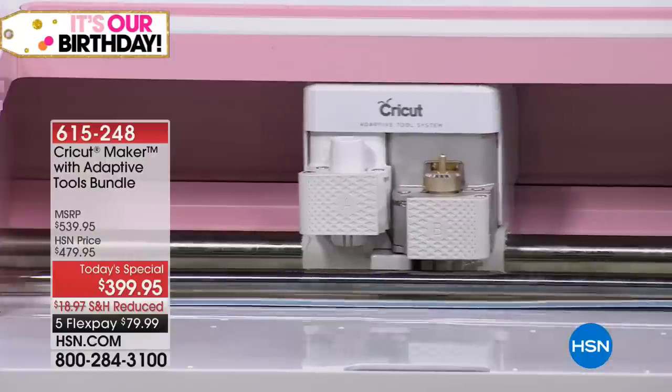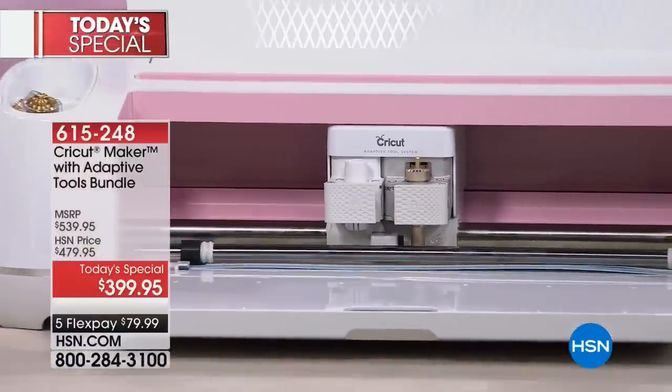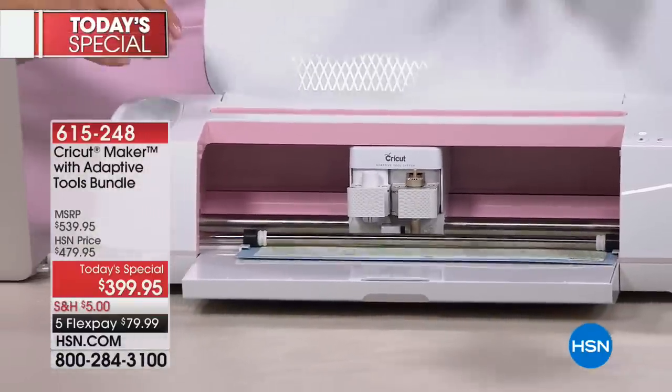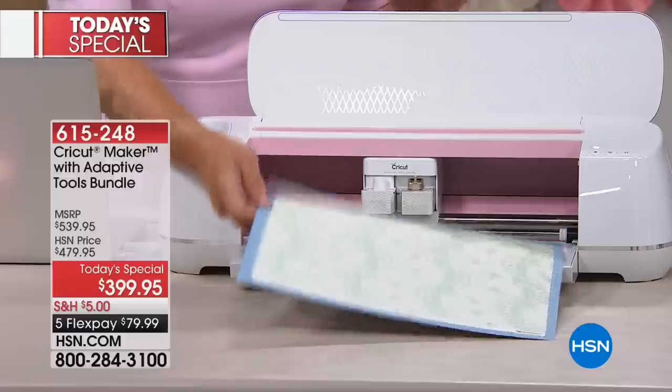One of the things that's really important as you're putting this together for the very first time, Cricut walks you through everything you could possibly need. Step by step, they take you through making whatever it is that you can dream up.